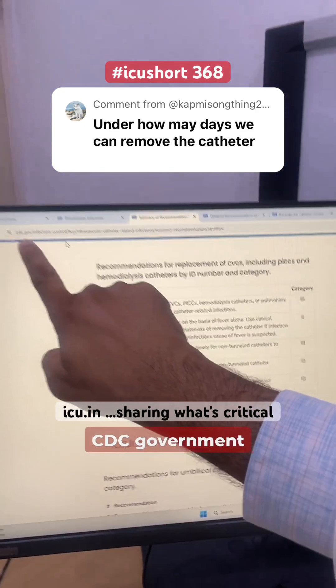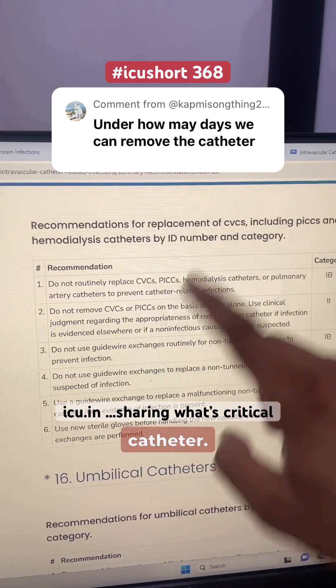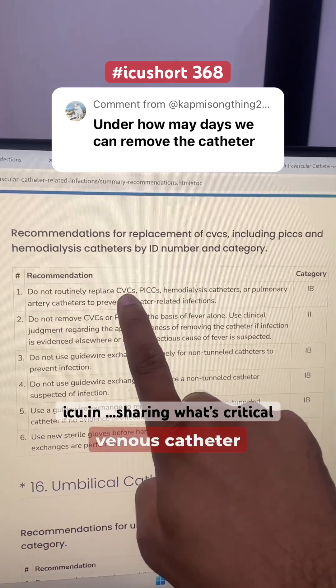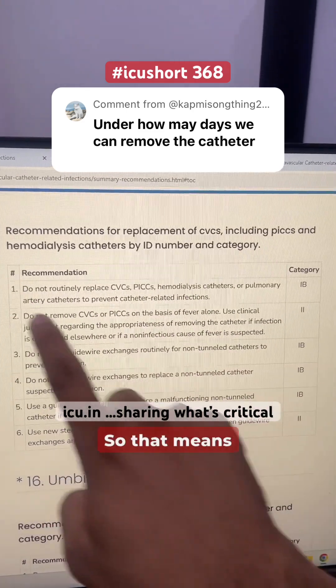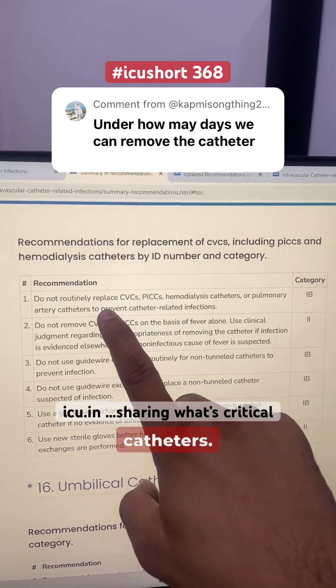This is the CDC government website and these are recommendations for replacement of central venous catheters. The first recommendation is: do not routinely replace central venous catheters to prevent catheter-related infections. That means just to prevent infection, you do not need to replace the catheters.